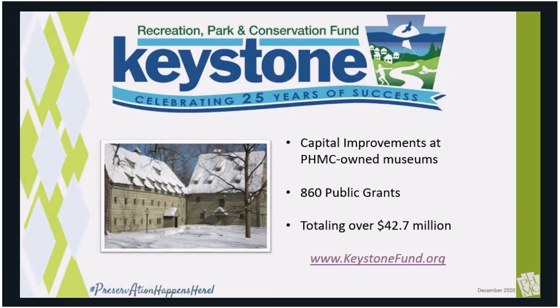I'm very pleased to be able to share what a large community impact this program has had in the stewardship of historic properties.